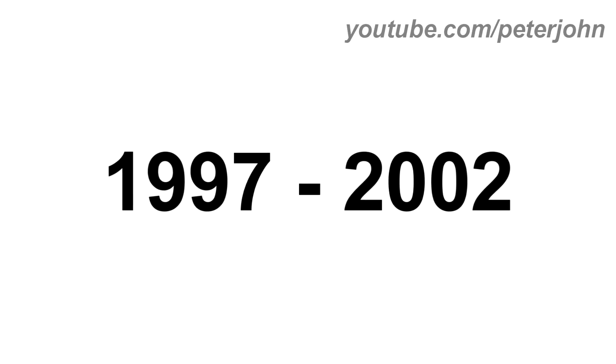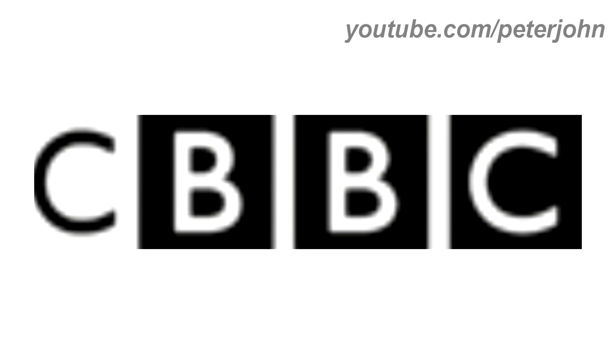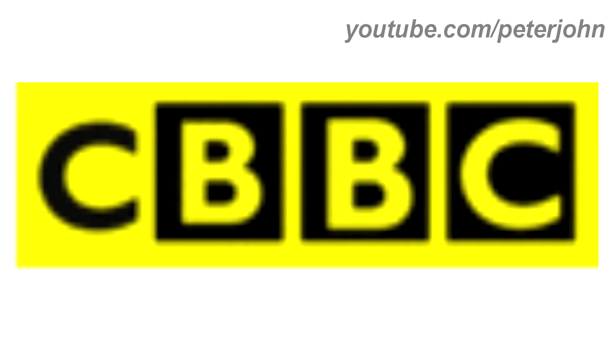1997 to 2002, they changed its name to CBBC. There is a yellow rectangle and inside it there is a letter C in black text, and on the right of it, there is the BBC logo. Here is the version without the rectangle, a variant and a bumper.